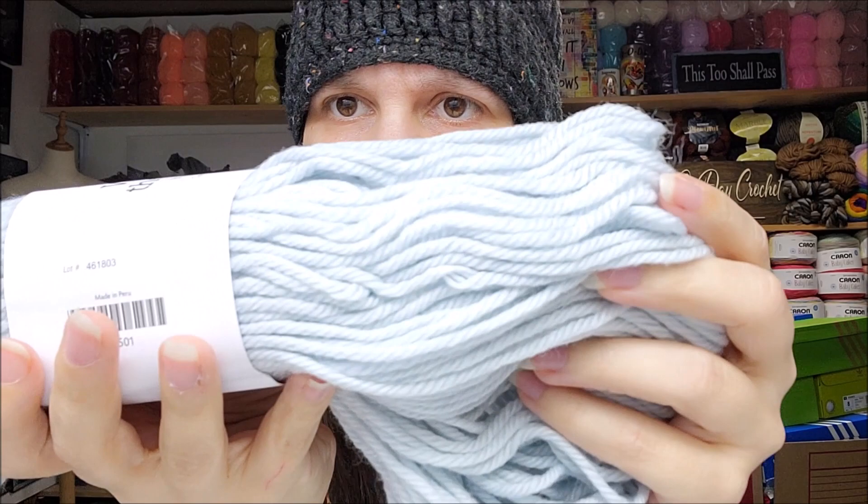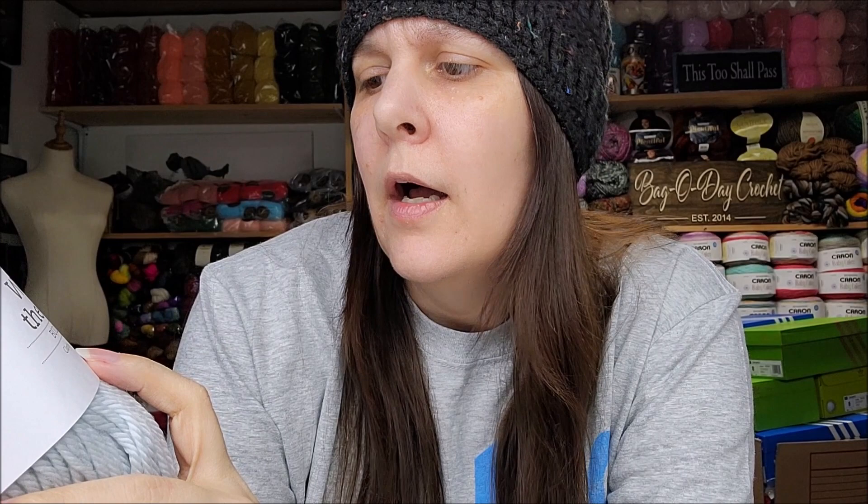This is Wool of the Andes Bulky weight, color is called Clarity — a very very light, icy blue. 137 yards or 100 grams, bulky number five, machine wash on cold and tumble dry. It's very pretty. It's scarfable and squishy, but it's not quite as soft as the Swish — the Swish is much softer — but I do like both of them.